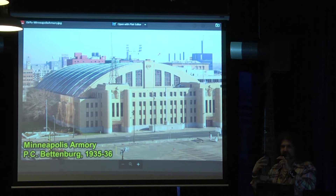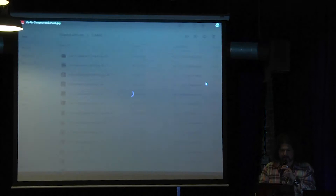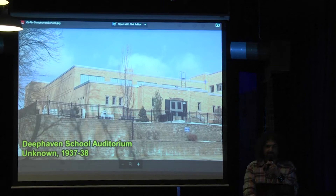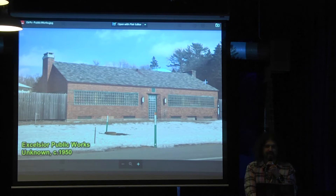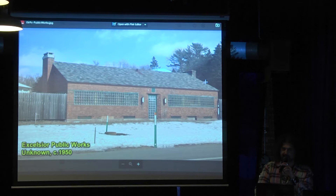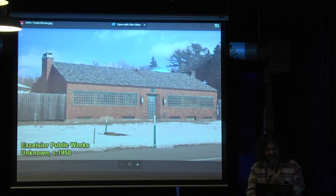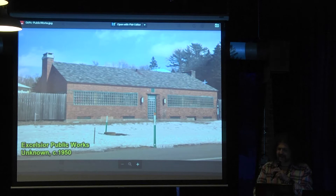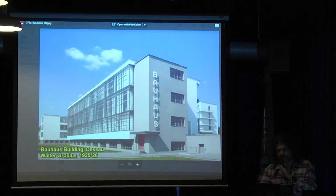You could even talk about the Deephaven School Auditorium or the Excelsior Public Works building — built around 1937, you can definitely see the use of glass block. Usually these buildings aren't this well-maintained around the state, so I was stunned when I saw it. Then you have to talk about the Bauhaus. The Bauhaus building in Dessau, Germany — Walter Gropius. The idea of building a structure; he was heavily influenced by U.S. industrial buildings and grain elevators. We see that modernism in this structure and his idea to help workers — that's why you see all this glass.